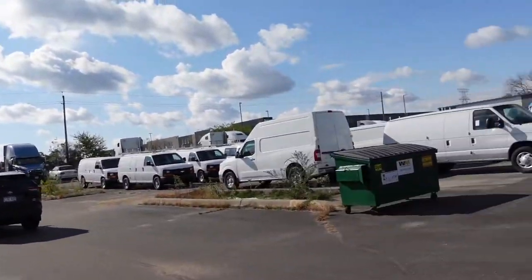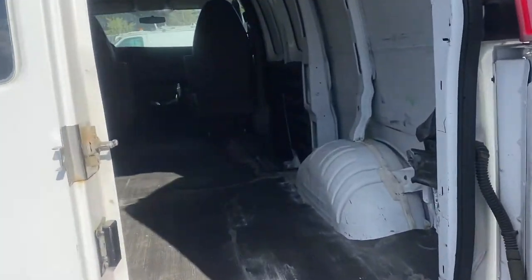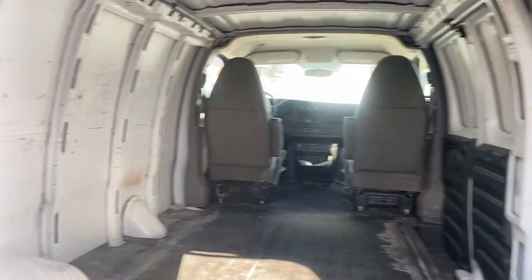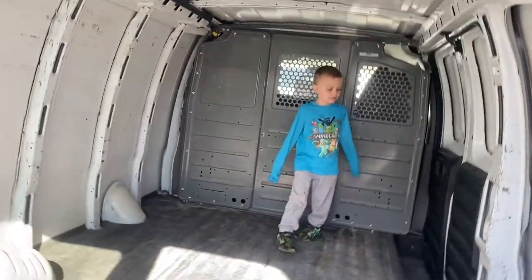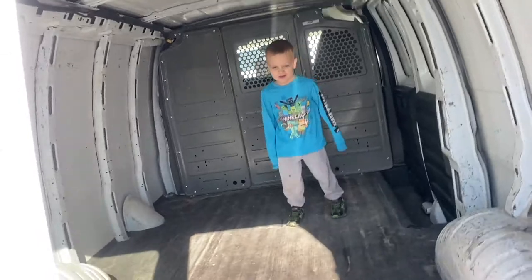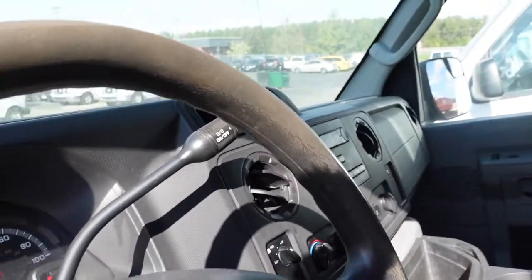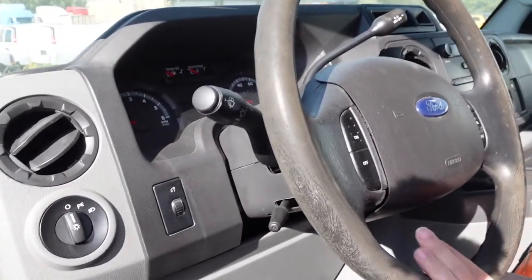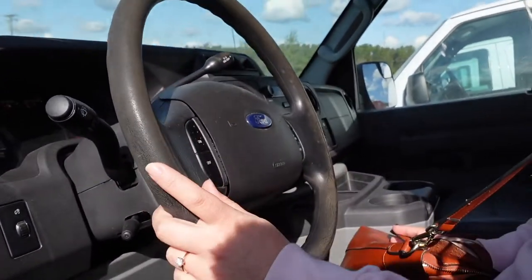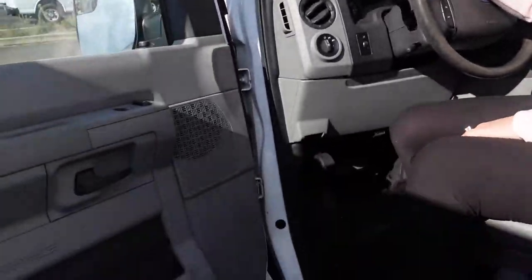We'll get back to you with what goes on. So far, this one we're going to look at - what year is it? It's a 2013. It has 200,000 miles and it is just under $12,000. So we're going to check this one out.